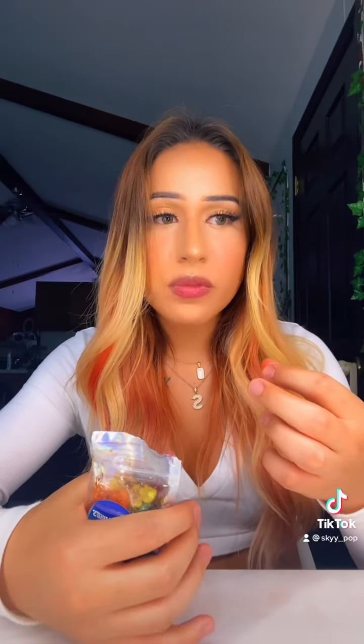Next we're gonna try these lemon peel candies made with aloe in Hawaii. I already opened it because I was not about to struggle. They smell really good. They're like sour patch kids too — look how it looks. Oh my god, lemon peel! These are really good.